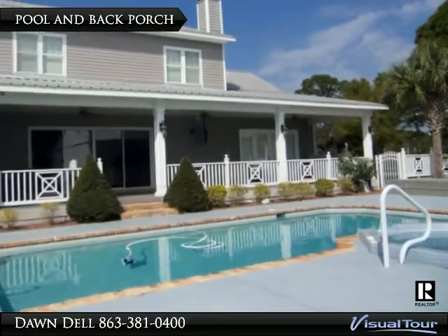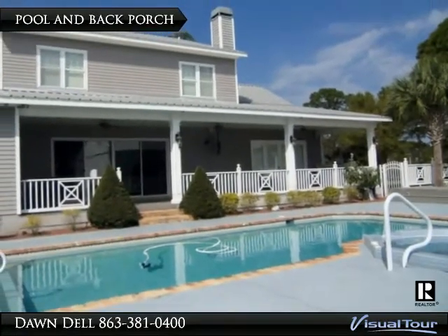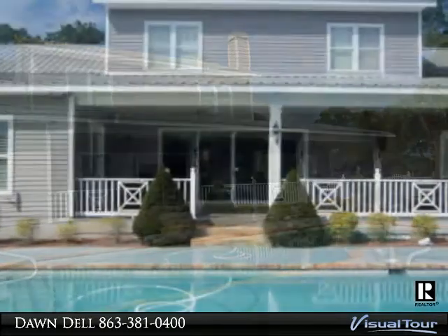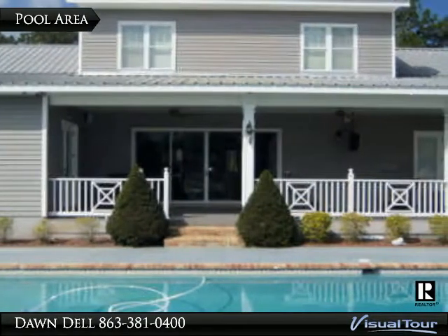Take a dip in your saltwater pool or entertain everyone in your backyard oasis. Enjoy the stunning back-of-home views with the pool as your centerpiece.